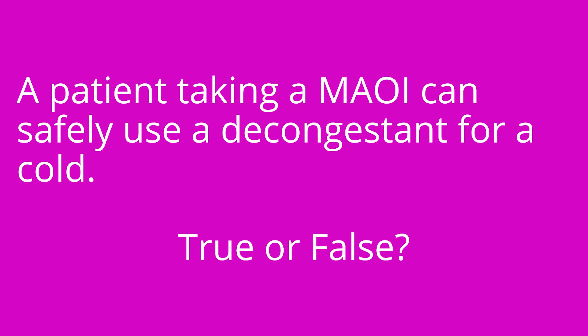Question number three: a patient taking an MAOI can safely use a decongestant for a cold — true or false? The answer is false. MAOIs interact with many other medications, including many cold or cough medications, so the patient will need to check with their provider first before taking any other medication.